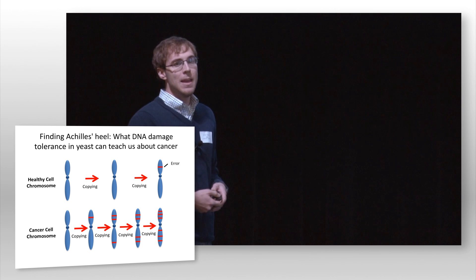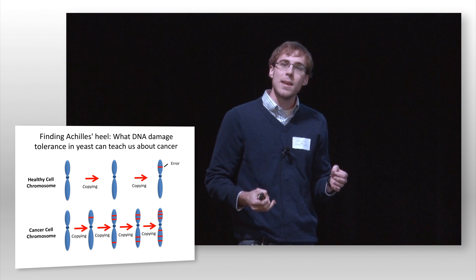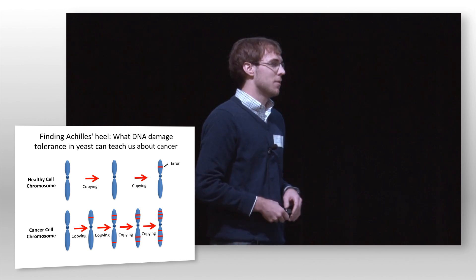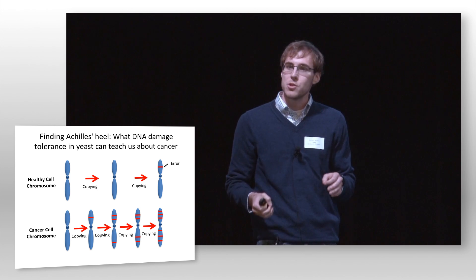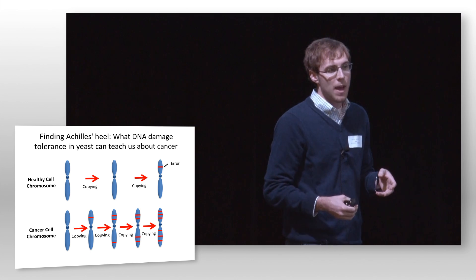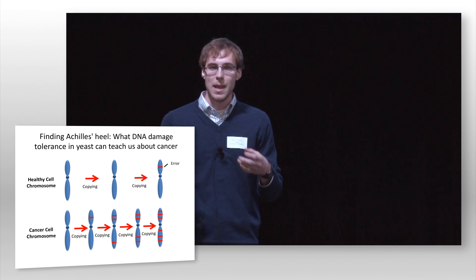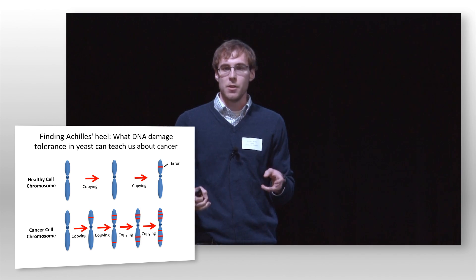What we found is that in cells, like cancer cells, that have elevated levels of DNA damage, if you take away these DNA damage tolerance pathways to which they are addicted, they are actually unable to survive — they are specifically killed. And more importantly, if you take away these same pathways from healthy cells, it has no measurable impact on their viability. So we think these DNA damage tolerance pathways collectively may serve as the Achilles heel to cancer we've been looking for, and that we may be able to specifically target or inhibit them in therapies that would specifically kill cancer cells while having a minimal impact on the healthy cell population.